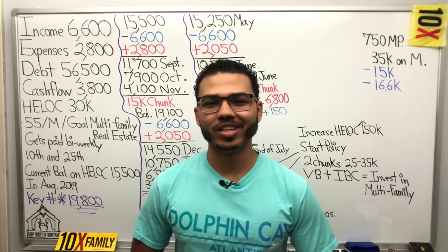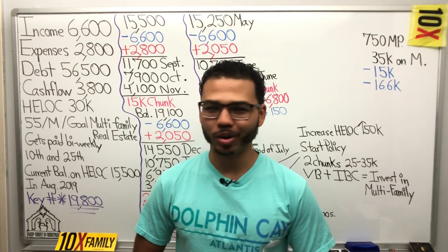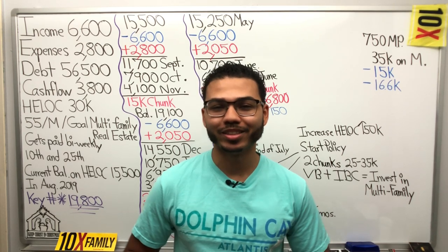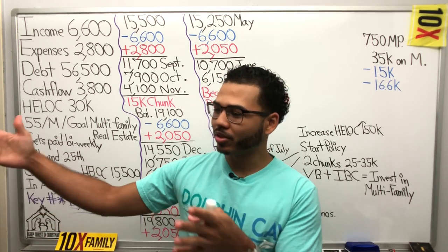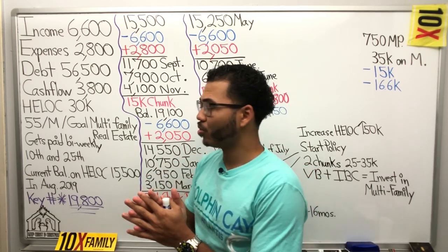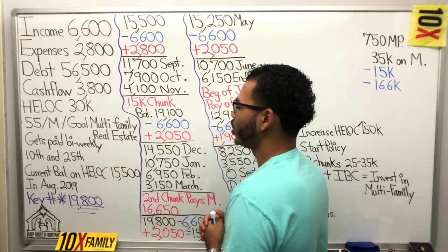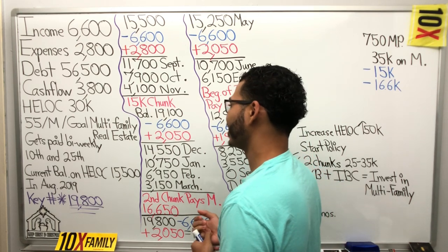Hello and welcome everyone. My name is Denzel Rodriguez, your personal finance geek. Today we're going to go over a textbook, by-the-book, perfect example of velocity banking to help you pay off debt, increase cash flow, lower expenses, raise your credit score — all using your own income — so you can build a legacy, create tax-free assets, and achieve financial freedom. Let's jump into the case. We have an individual, 55 years old, married, whose goal is to invest in multifamily real estate.